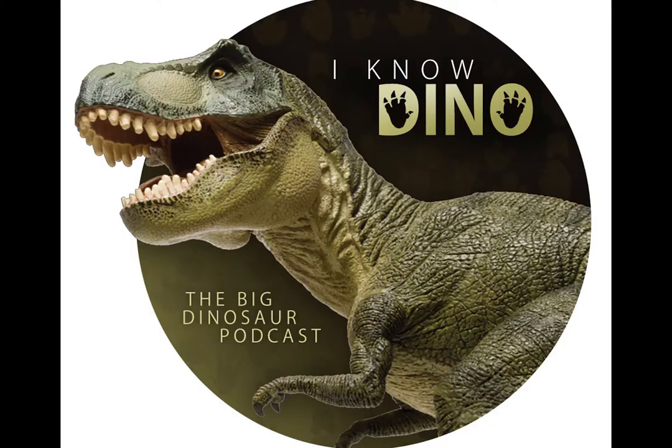Today we'll be talking about Fukui Raptor and some dinosaur news, as well as our review of Lego Jurassic World. First in the news, there's an article that was published in the Zoological Journal of the Linnaean Society, titled A New Basal Sauropodiform from South Africa and the Phylogenetic Relationships of Basal Sauropodomorphs.